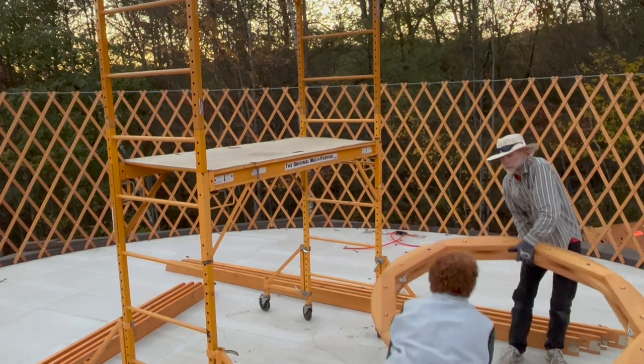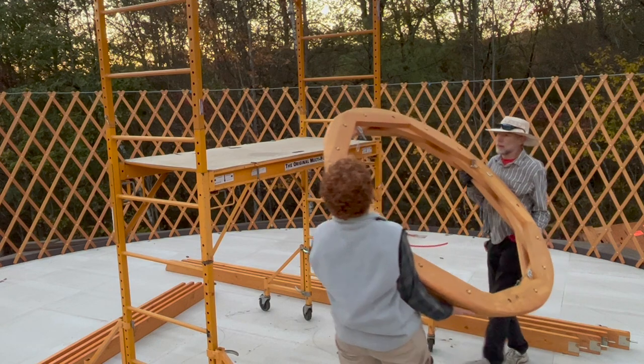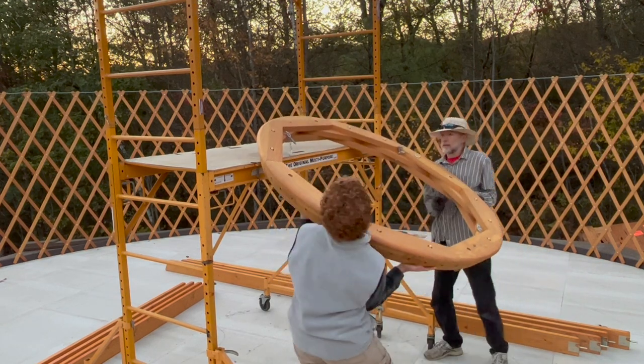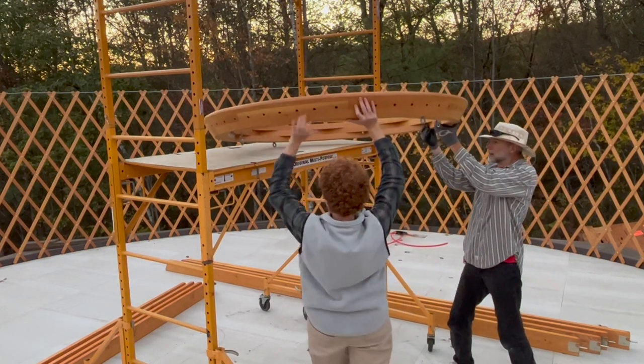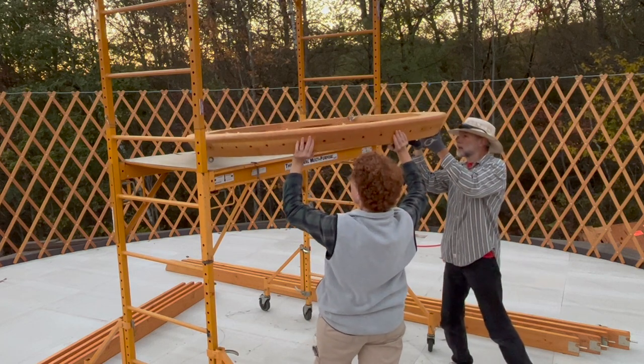As we ran out of daylight, we staged the rooftop ring and the first few rafters, in high hopes that we might recruit some neighbors to help us with some heavy lifting the next day. You're invited also to join us for day two of the yurt raising in our next episode.